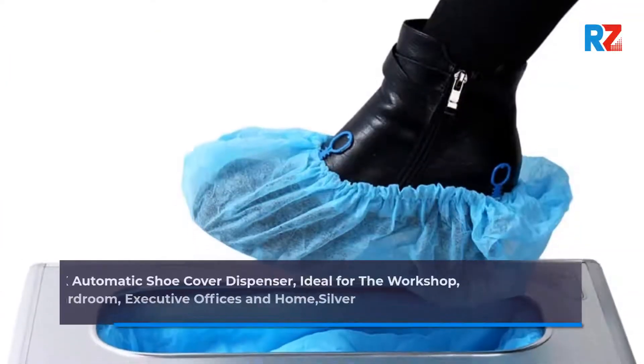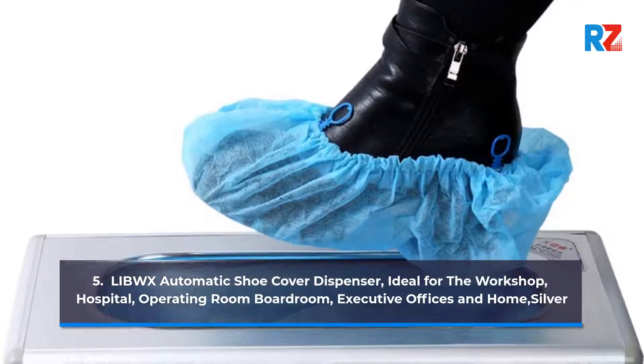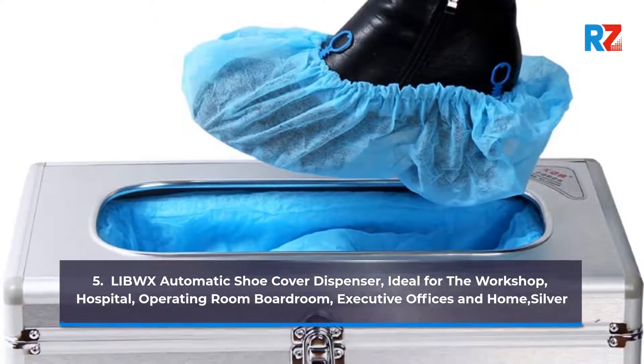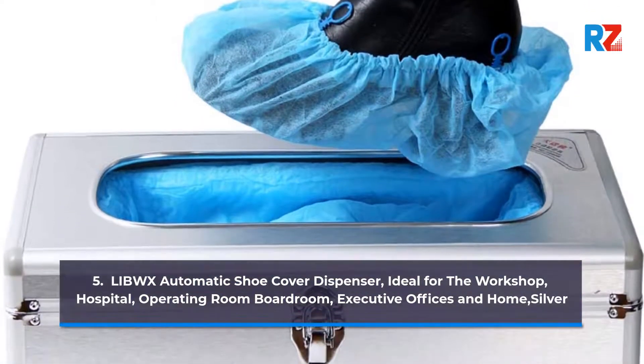5. Live Automatic Shoe Cover Dispenser, ideal for the Workshop, Hospital, Operating Room, Boardroom, Executive Offices, and Home. Silver.